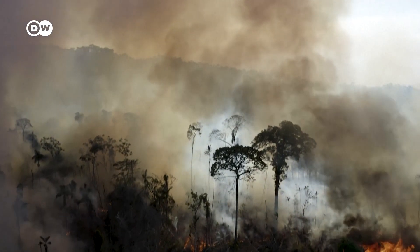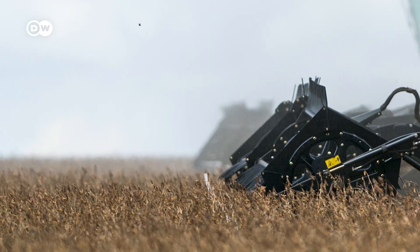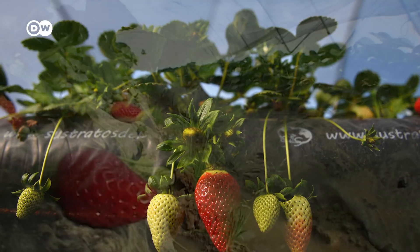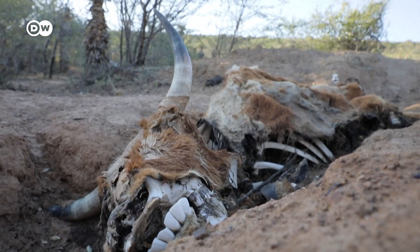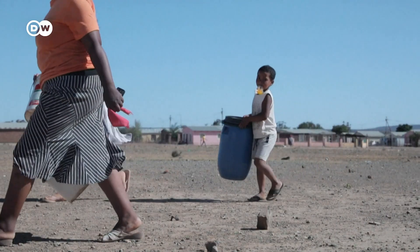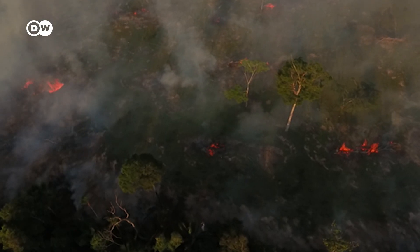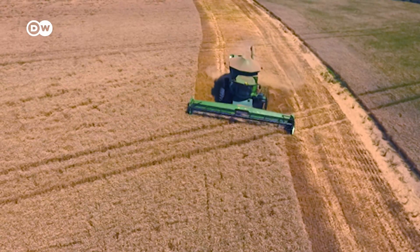In the Amazon, rainforests are burned down to create soy plantations to feed livestock. In southern Spain, strawberry farming is drying out the land. And water scarcity is a global problem. All around the world, nature is being harmed by food production.